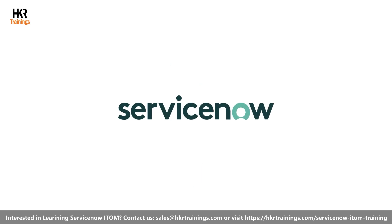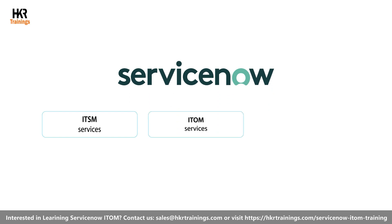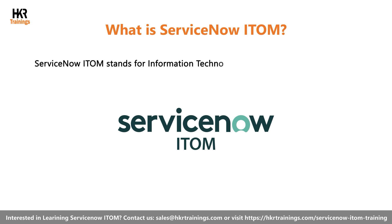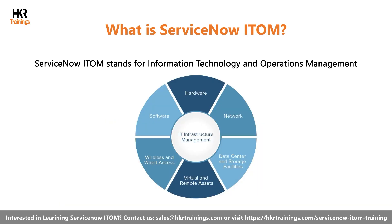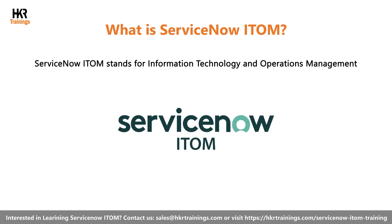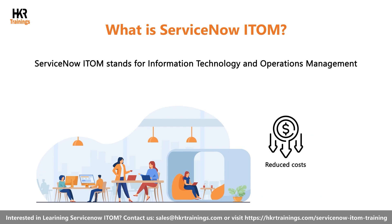ServiceNow is a popular cloud-based process automation platform that offers ITSM, ITOM, and ITBM services. ServiceNow ITOM stands for Information Technology and Operations Management, which helps companies gain complete visibility into IT infrastructure. It also alerts you about issues that may occur. Moreover, ServiceNow ITOM focuses on automating the most tedious and time-consuming tasks for IT teams, with reduced costs and service improvement.